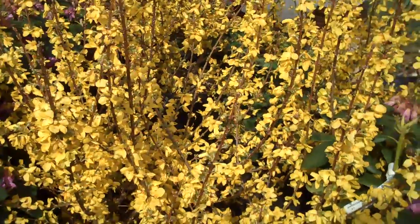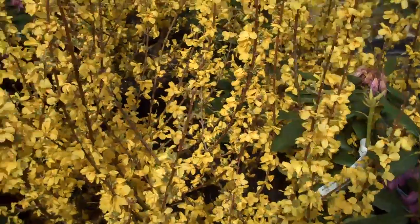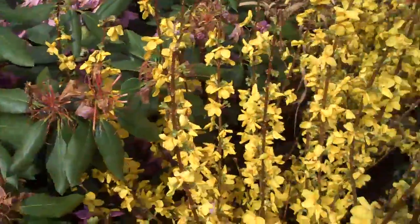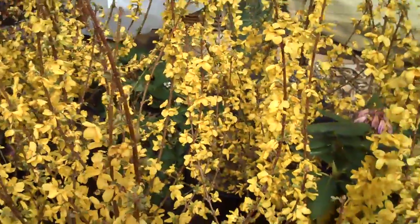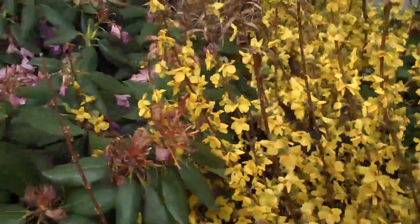Forsythia is a great spring-blooming plant — one of the first plants to bloom in the spring, so it's a nice sign that spring is right around the corner. It's also a very dense plant; it gets really nice and dense, so even when the leaves drop in winter it provides a screen for you.